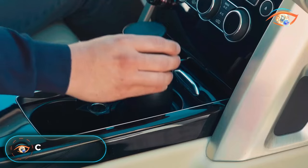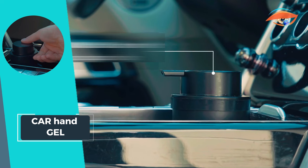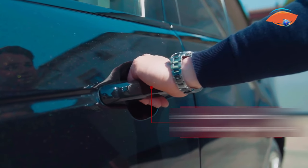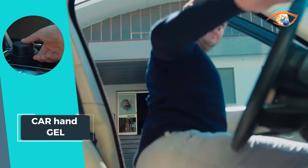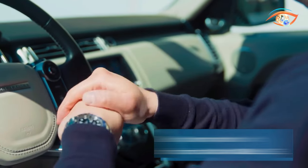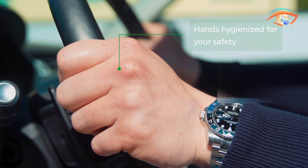Introducing Car Hand Gel, the first car-specific sanitizing gel dispenser designed to keep your hands clean and germ-free while on the go. Compatible with all cars on the market, it conveniently fits inside the cup holder for easy access. Crafted from hard plastic and anti-slip material, Car Hand Gel is durable and designed to last, and can be customized with graphics at the customer's request. It features a waterless alcohol-based hand sanitizer gel that effectively and quickly combats germs, fungi, and viruses. Upgrade your car's hygiene with Car Hand Gel and enjoy peace of mind while driving.